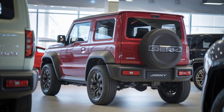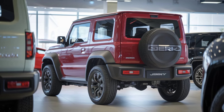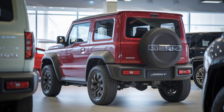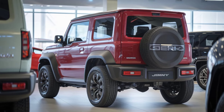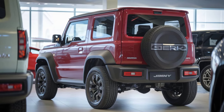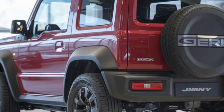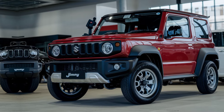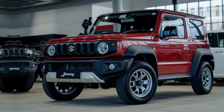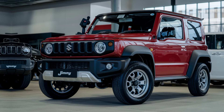One of the reasons the Jimny Sierra has a loyal following is its distinctive design. The 2025 model retains its signature retro boxy shape, complemented by slightly modernized headlights and a refined grille. It remains instantly recognizable — a blend of old-school charm and contemporary tweaks. While other SUVs focus on becoming more sleek and modern, the Jimny proudly embraces its heritage, appealing to those who value simplicity in their vehicles.